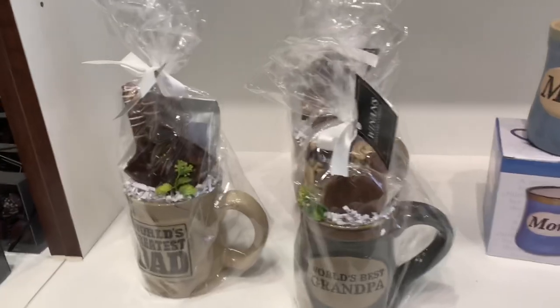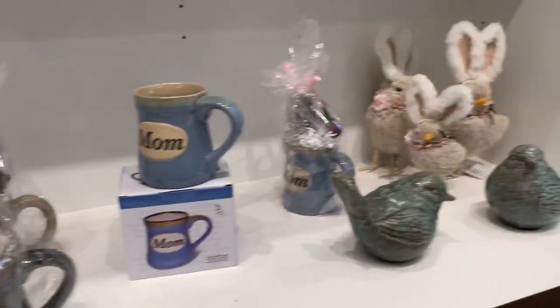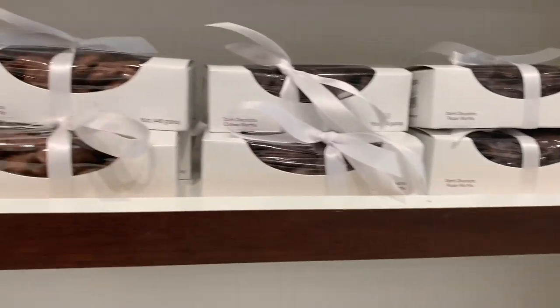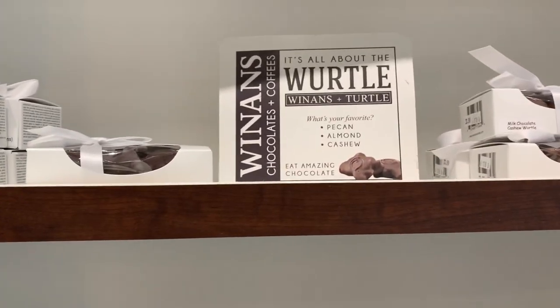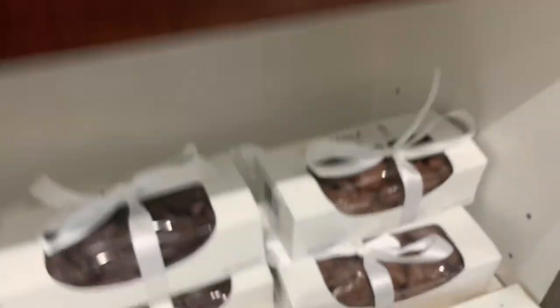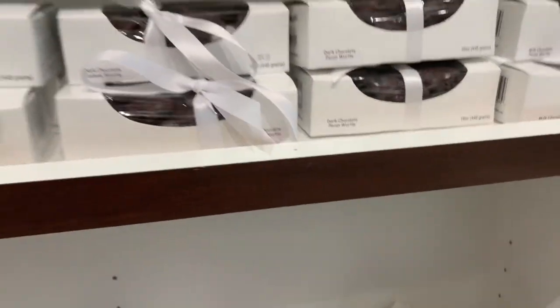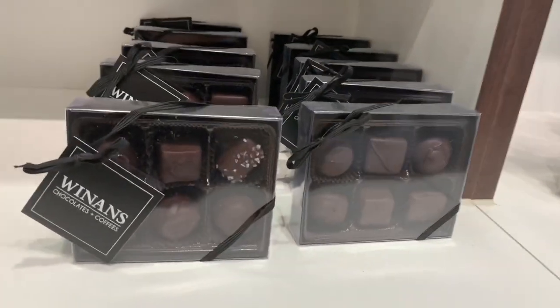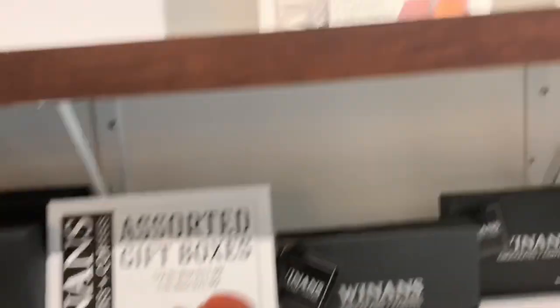We have different little intricate things that we sell — we don't sell too many different types of cups but we do have them. Then we have our wordles, which are like turtles if you've heard of those — caramel, chocolate, and some type of nut. We have an almond one, walnut, and peanut — something like that. I'm still new so I don't fully know yet.